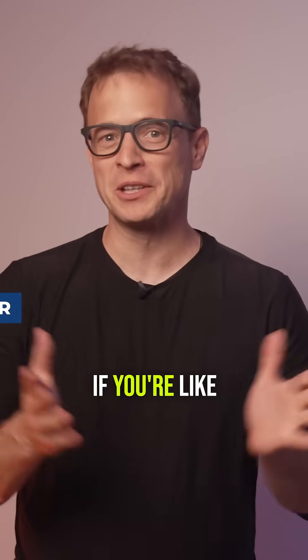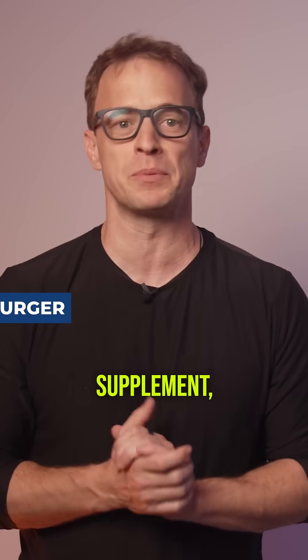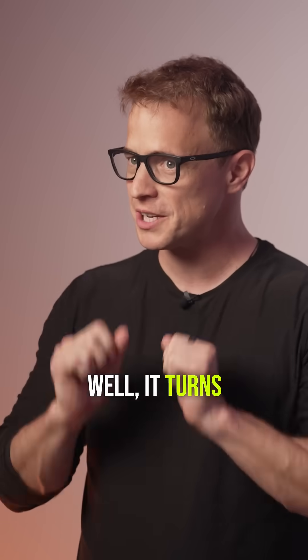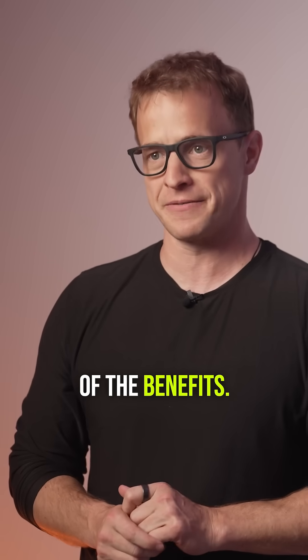Are you taking the wrong vitamin D? If you're like me, you've been told for years that vitamin D3 is the must-have supplement — bone health, mood, immunity, it does it all. Well, it turns out if you're not taking one other vitamin with it, you're likely not getting much of the benefit.